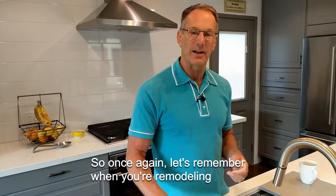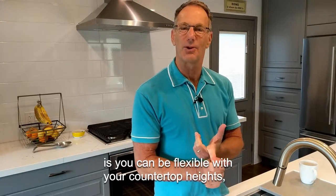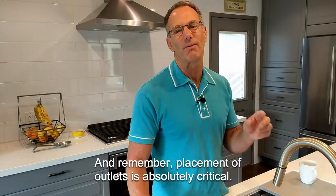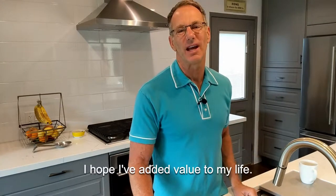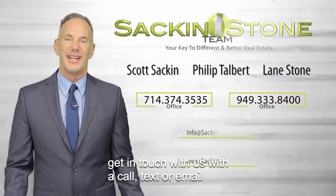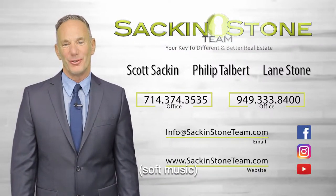So once again, let's remember when you're remodeling your kitchen: you can be flexible with your countertop heights, think about splurging on an air switch for the garbage disposal — it also keeps things clean and uncluttered — and remember, placement of outlets is absolutely critical. Thanks for watching today. I hope I've added value to your life. At the Sac & Stone team, our clients are always number one. Get in touch with us with a call, text, or email and stay in touch — we're on Facebook, Instagram, and YouTube.